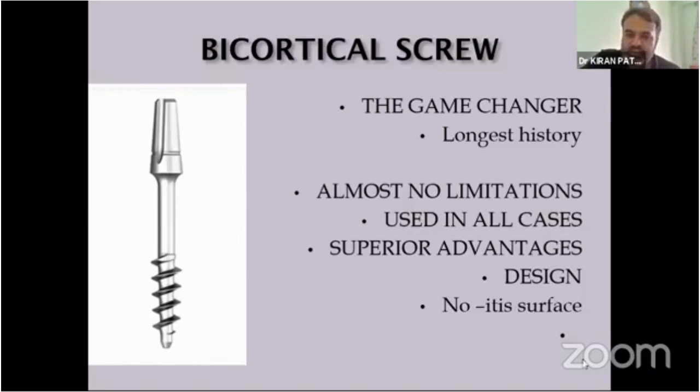It has almost no limitation. We can use it in almost each and every case requiring rehabilitation, or implant rehabilitation, because it has the distinct advantage of being a single piece as well as the poly surface. So we can use it in almost 99.99% of cases. The only contraindication is a patient who has osteoporosis and has taken bisphosphonates — in those cases we are not able to engage properly. Otherwise, we can treat all patients coming into our clinics requiring implant rehabilitation.